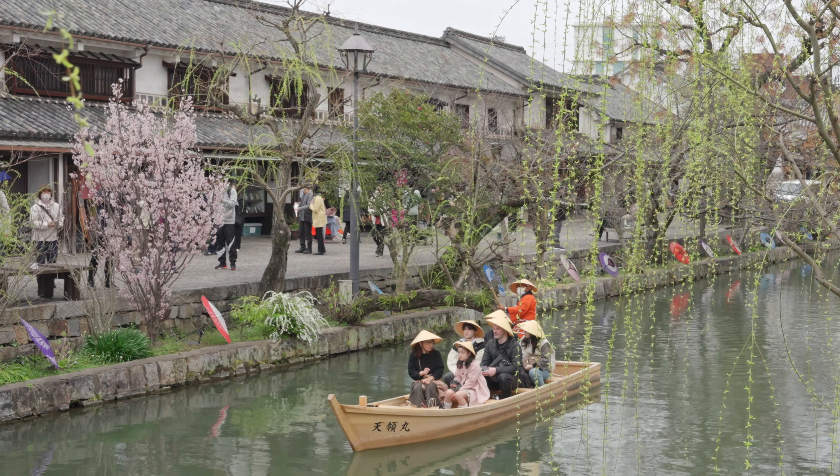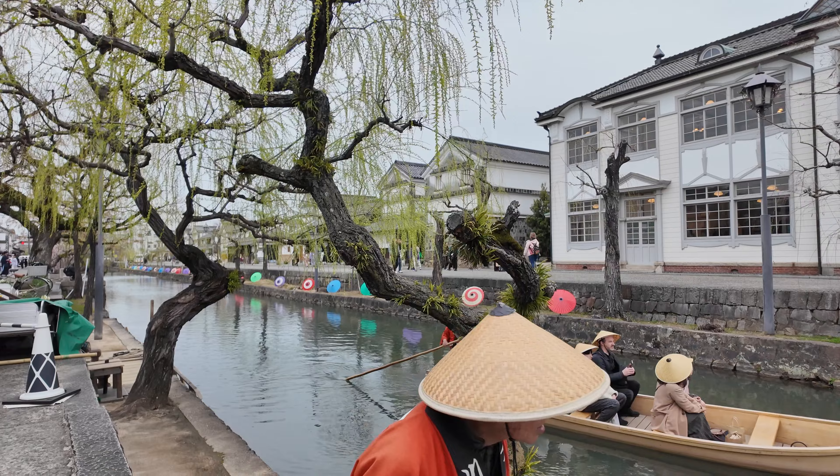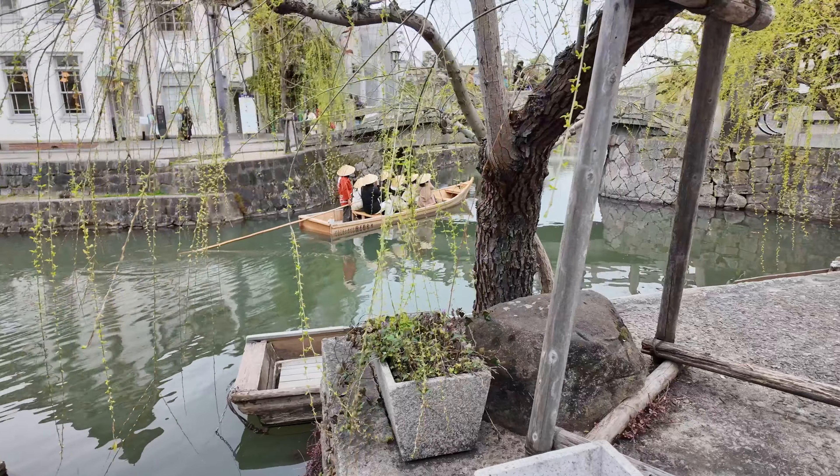The Kurashiki Bikan Historical Quarter is a delightful destination that takes you back in time with its well-preserved Edo-period architecture, charming canals, and rich cultural heritage. Whether you're exploring the museums, enjoying a boat ride, or just wandering the quaint streets, this historical quarter offers a unique and scenic experience.